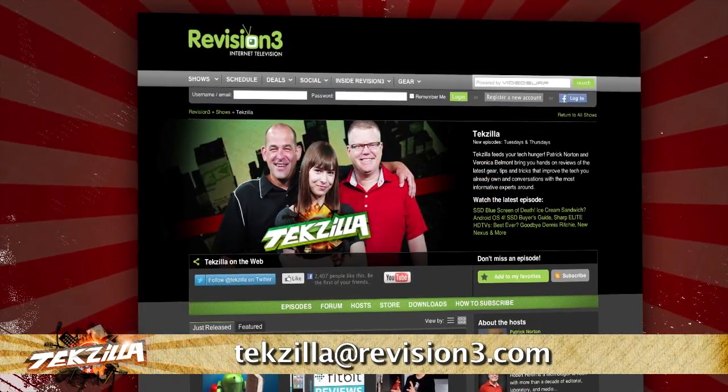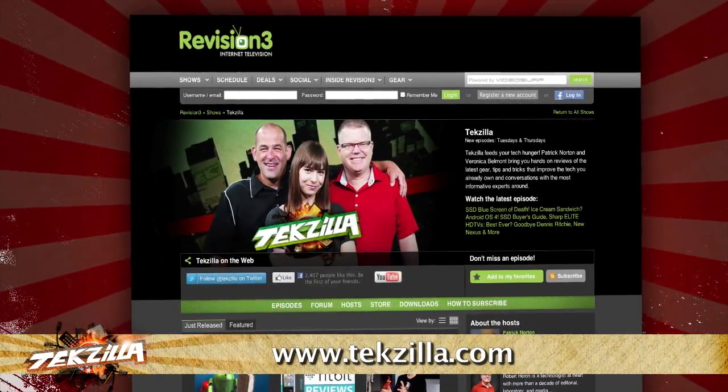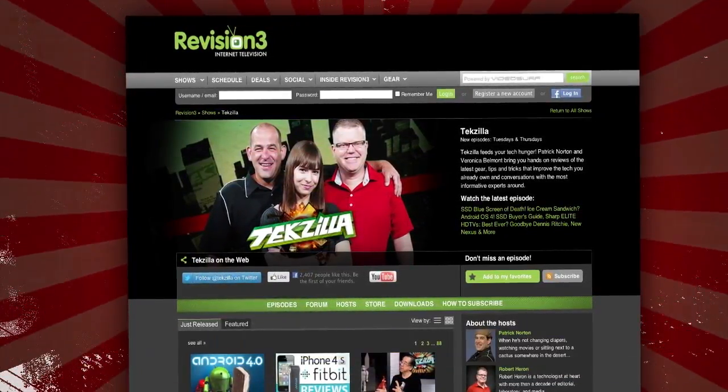Now if you have a tip that you'd like to share with the world, let us know. Email us at tekzilla@revision3.com. And don't forget tekzilla.com — it's the place to find more tips, tricks, product reviews, and how-tos.